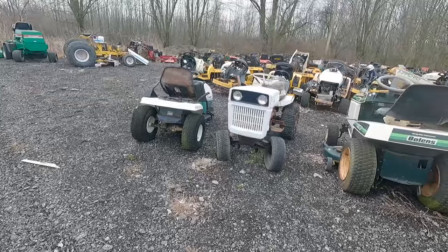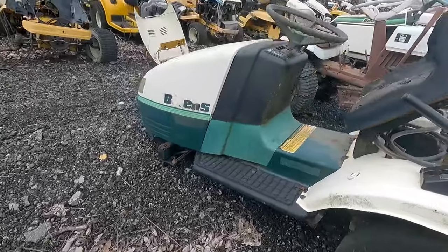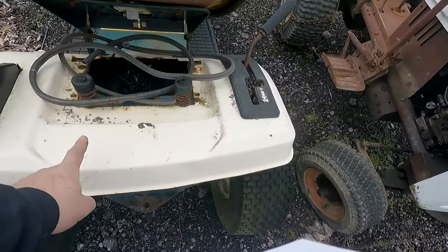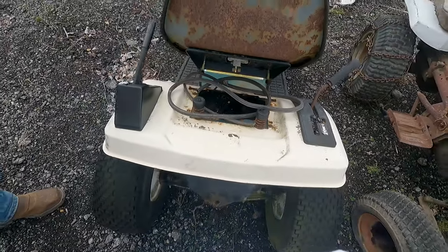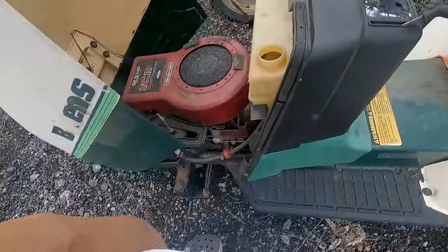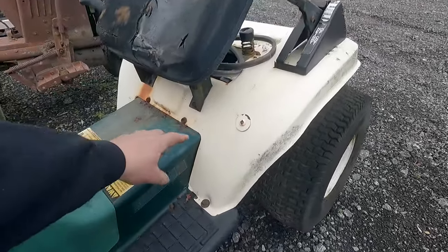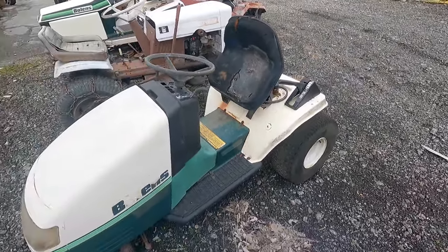Look at that funky rear end — that is really weird. It's a Bullens but the shift on the gearbox — these are Dynamark. This is the same back stamping as the Dynamark, so are the footpans, but the frames on the Dynamarks come up taller. It's got the same front end as a Dynamark, but the actual Dynamarks' fenders come up taller and have a taller cutout. That is funky, very funky.